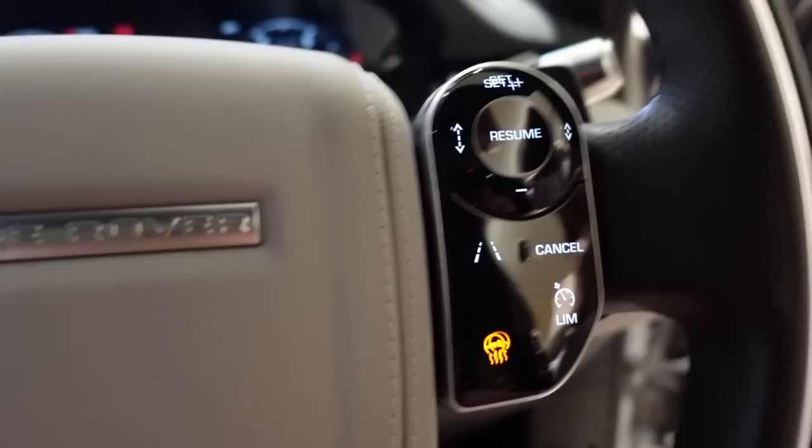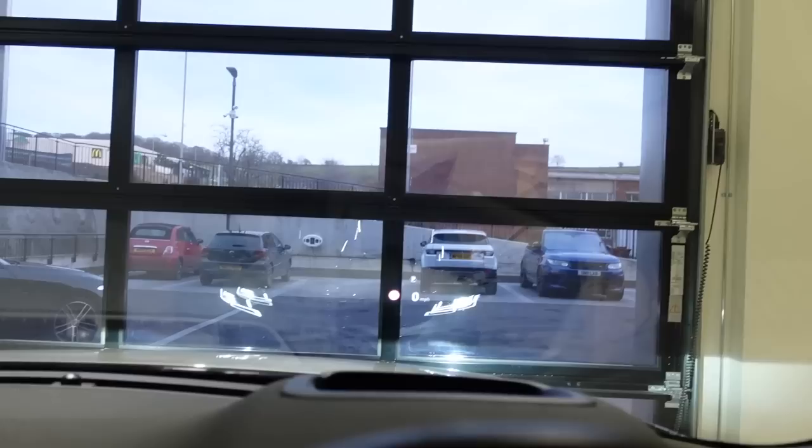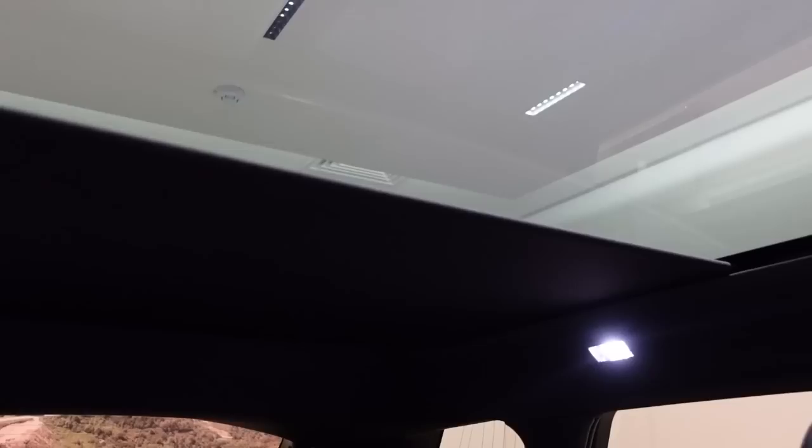I've also got a heated steering wheel! And you can see the head-up display on the windscreen — let me zoom in on that. Whoa! That is cool, isn't it?